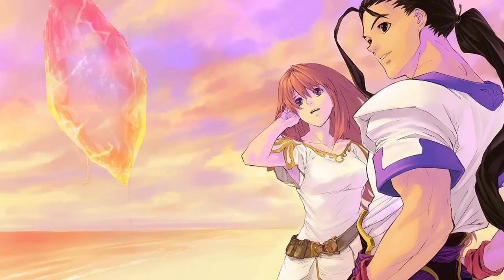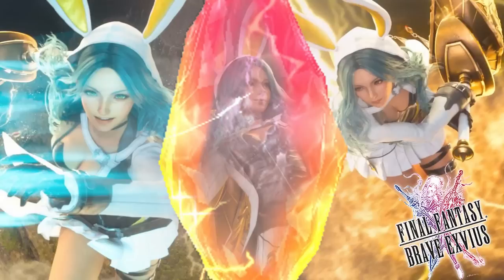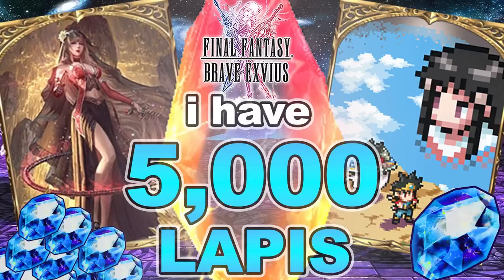It's the end of the year, and let's take the time to think about all the Lapis we spent. Wow, so much Lapis.